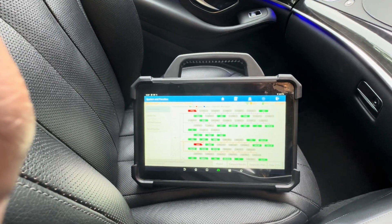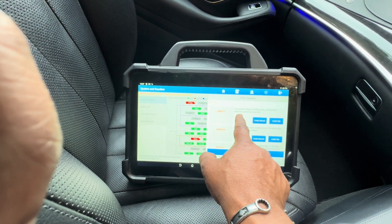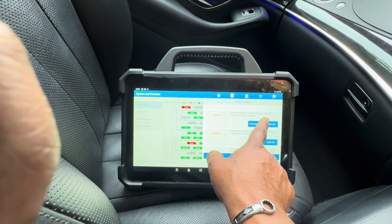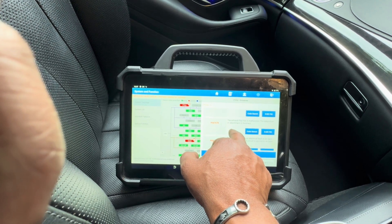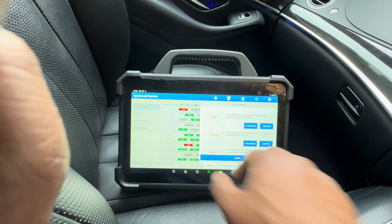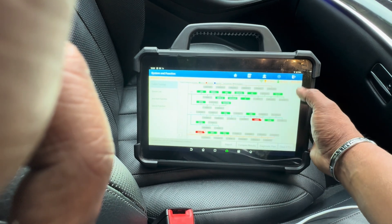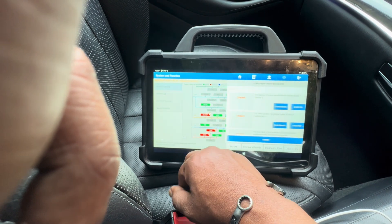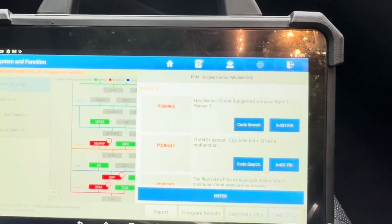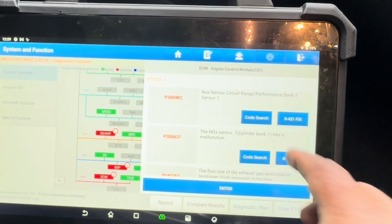I've got all the fault codes. There are three drivetrain fault codes: exhaust flap sticking — the commanded position cannot be reached. There are three fault codes for the exhaust flap. And for the engine control, there are also three fault codes. Additionally, there's a NOx sensor range/performance fault — bank one, sensor one — and a NOx sensor bank one malfunction.